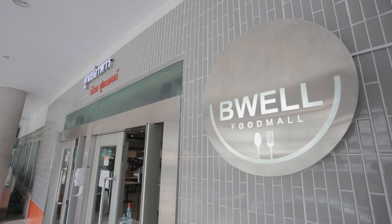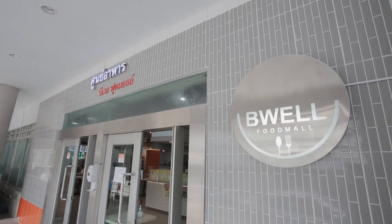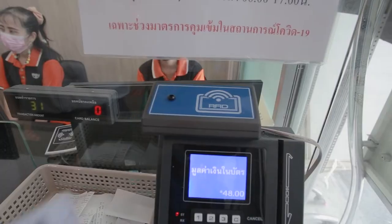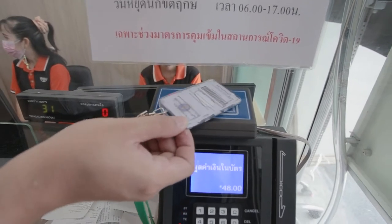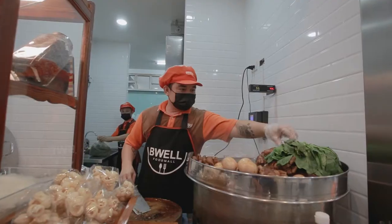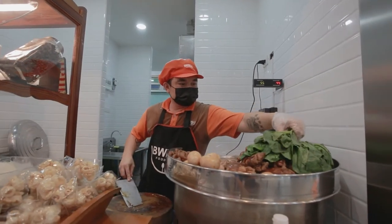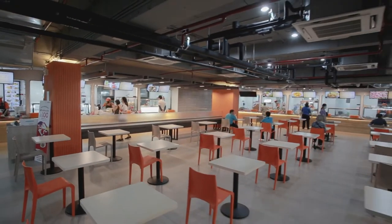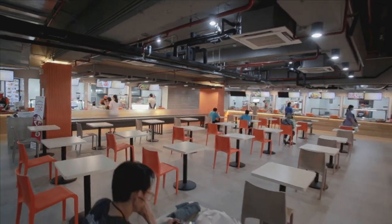Another cafeteria is located near the dormitory. There are many different shops here that you can choose from. This cafeteria also gives a discount card to personnel and students. Because of the location near the dormitory, it is easy for those staying in the dorm to go and eat. This cafeteria is also a community space for students and personnel to meet up.